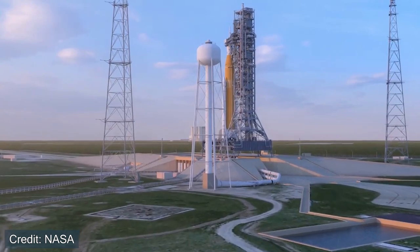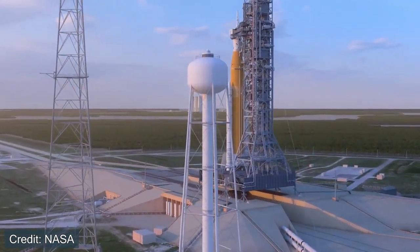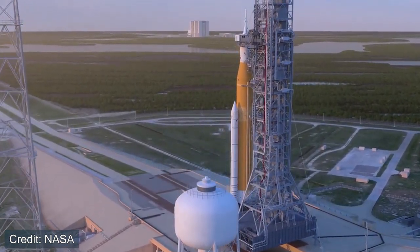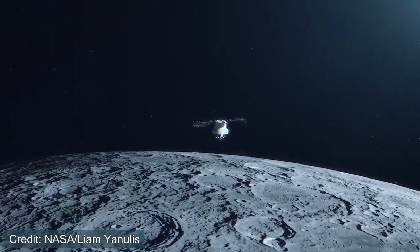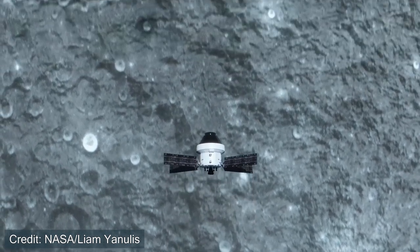There are some small satellites included with the Artemis 1 mission to launch alongside Orion. However, the primary focus is to see whether Orion and SLS operate as expected. The second mission, Artemis 2, can be closely related to what Apollo 8 did — it will be the first launch of SLS and Orion with crew on board. They will orbit around the Moon and come back to Earth, similar to Apollo 8 where they didn't land on the surface but went to cislunar space and returned.